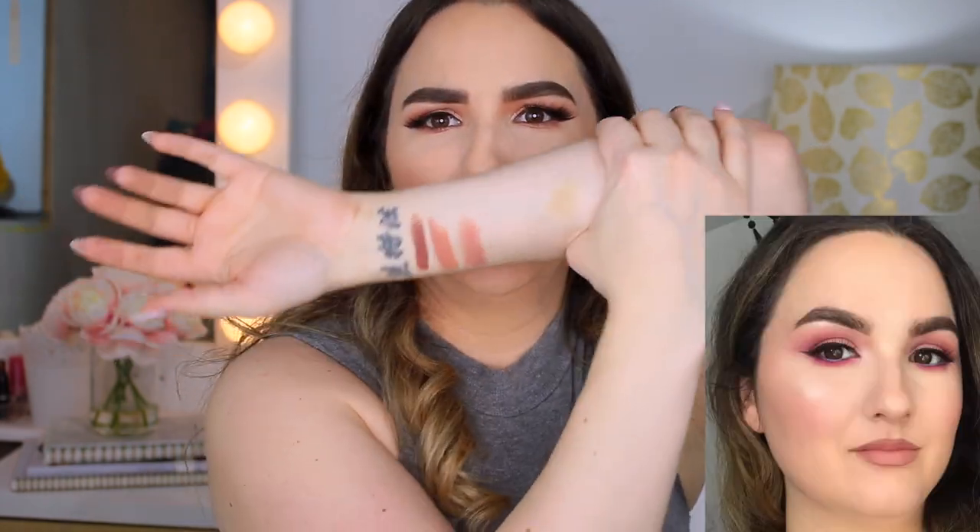My favorite lipstick of all time — nude lipstick — is Nude Lost from Maybelline. It's super super nude, more on the neutral side. It's just so beautiful every time I put it on my lips. Sometimes I have super dry, crusty lips and this saves them every time.